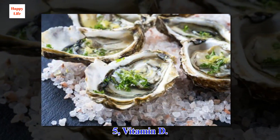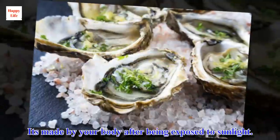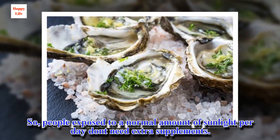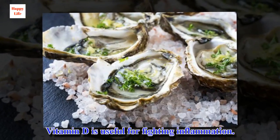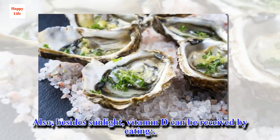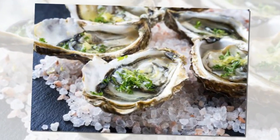5. Vitamin D. Vitamin D is a natural, soluble steroid. It's made by your body after being exposed to sunlight, so people exposed to a normal amount of sunlight per day don't need extra supplements. Vitamin D is useful for fighting inflammation, and this is especially true in people who suffer from cancer. Besides sunlight, vitamin D can be obtained by eating oysters, ham, tofu, and dairy.